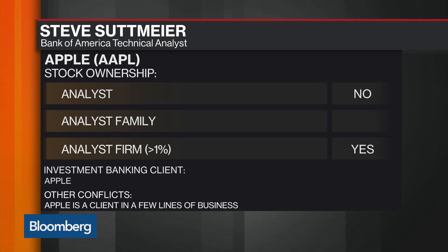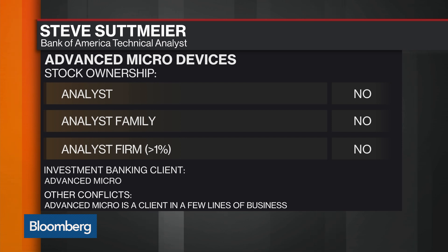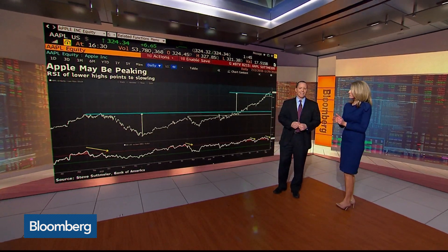We're taking a look at both the shares of Apple and AMD — one going up, one going down — with Steve Sentmeyer of Bank of America. Thank you so much for joining us, as always, Steve. Apple last year was really incredible, up more than 100%. It's hard to believe that one of the world's largest companies could actually be a double last year, but that was the case. Let's take a look at your chart — what do you think is next?